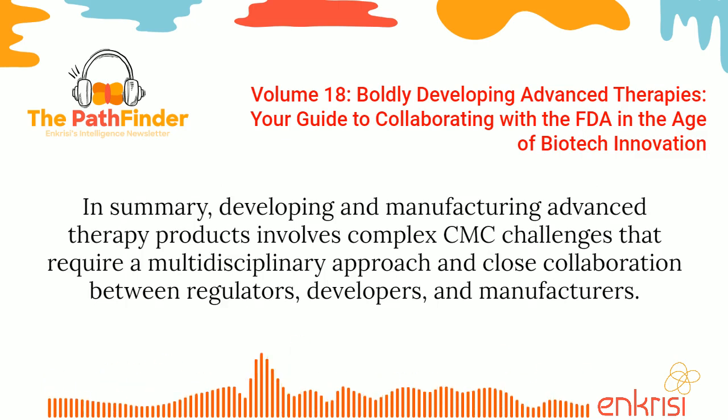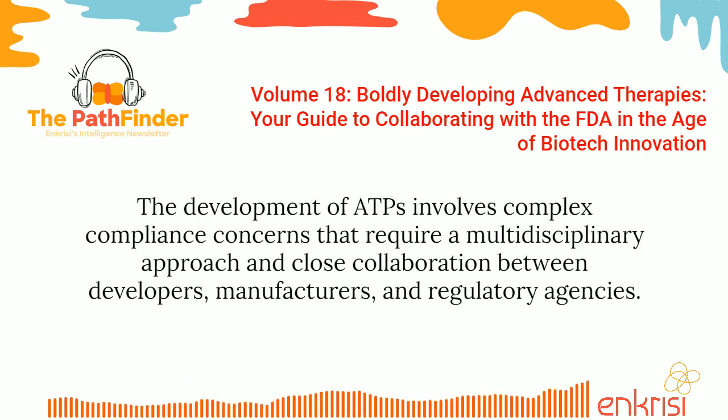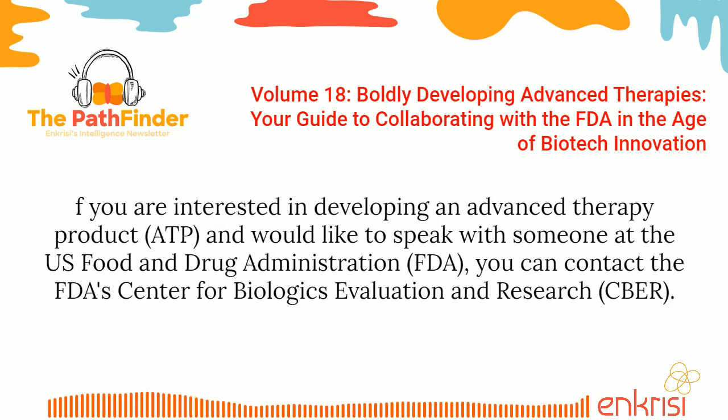In summary, developing and manufacturing advanced therapy products involves complex CMC challenges that require a multidisciplinary approach and close collaboration between regulators, developers, and manufacturers. The development of ATPs involves complex compliance concerns that require a multidisciplinary approach and close collaboration between developers, manufacturers, and regulatory agencies. Addressing these concerns requires a proactive and diligent approach to quality management, risk management, data management, regulatory compliance, and supply chain management.